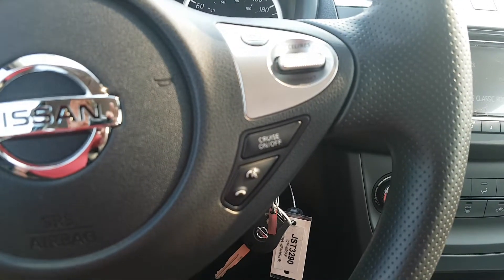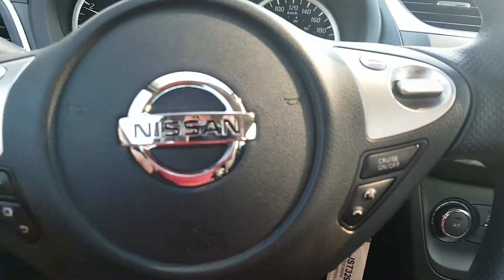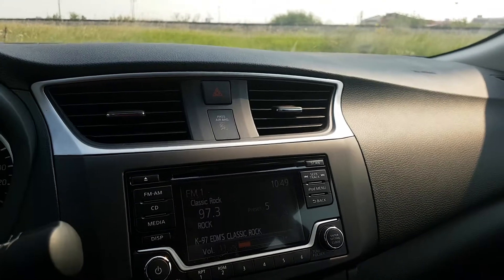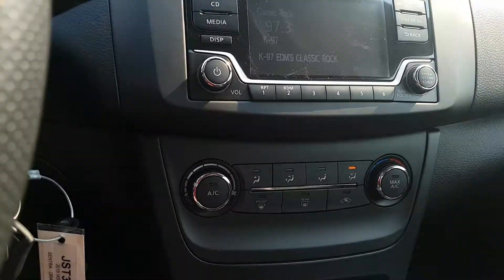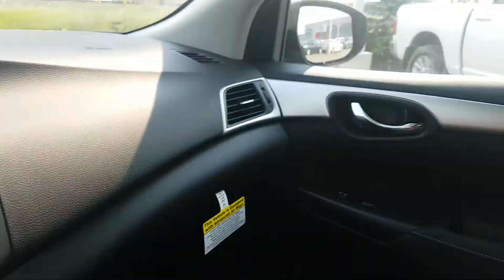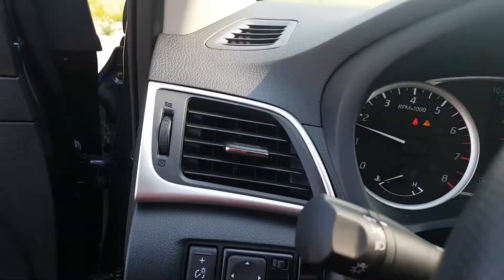Let's back up a bit so you can actually see it. You can also control your stereo system off of the steering wheel — totally hands-free. Air conditioning on this vehicle, cruise control. Very safe car with a lot of airbags in it.